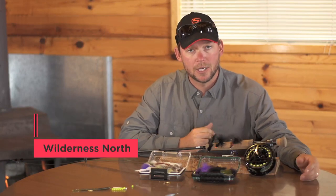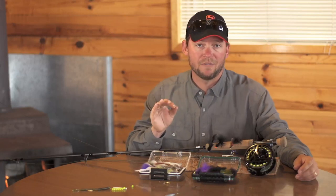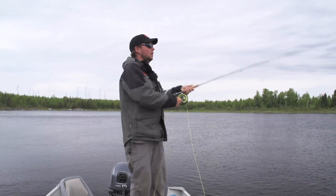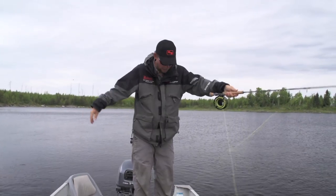Welcome to Wilderness North, one of the premier fly-in vacation destinations for fishing in Ontario. Wilderness North has got unbelievable walleye fishing, and a lot of people don't think to target those walleye on fly. I'm going to give you a quick tip and a quick technique to let you hook up with more walleye than you ever thought you could on fly.